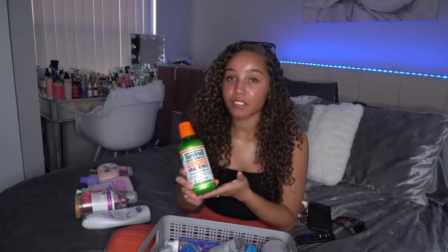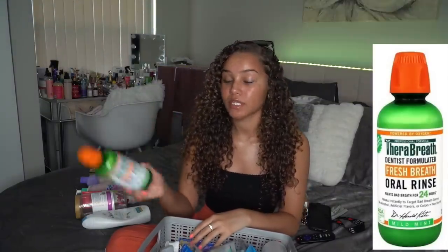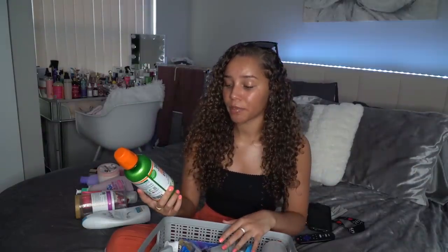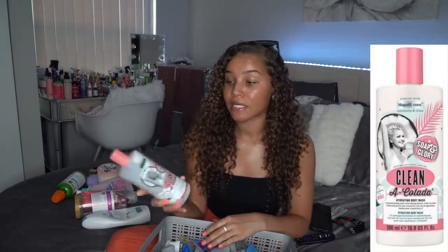This is my favorite mouthwash at the moment — it is the Therabreath Dentist Formulated Fresh Breath Oral Rinse. I use it every single morning and night. It helps fight bad breath for 24 hours — I'd say more like seven or eight hours honestly — but it definitely works way better than normal mouthwashes because those have alcohol in them. Therabreath definitely works so so good, 10 out of 10 for sure.